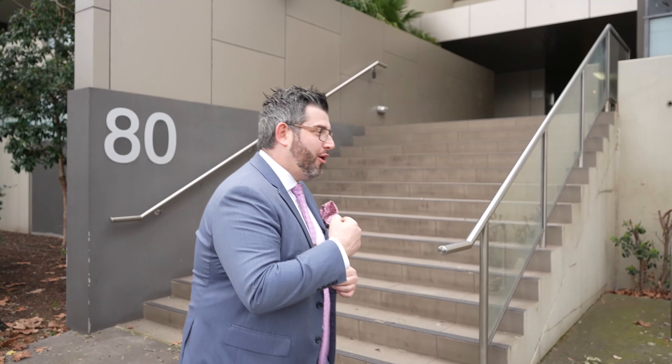Hey guys, Adriano Persichetti from Mindjerk Real Estate. Welcome to my property tour of this sensational two bed, two bath, one car unit here in the heart of Kensington, literally two minutes up the road from Kensington Station — two or one at 80 Ormond Street. Let's go check this unit out. I know you'll love it. Let's go on a tour.